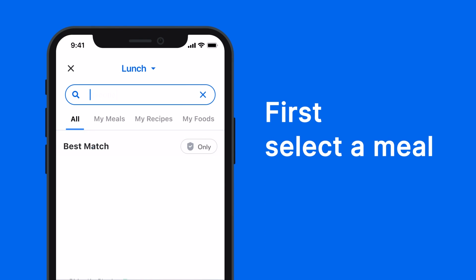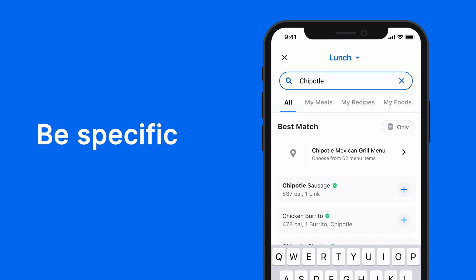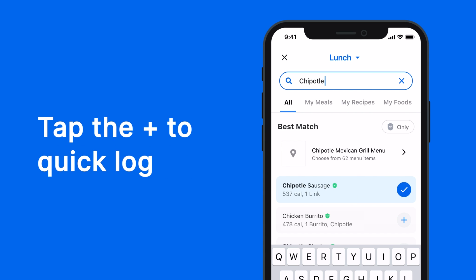First, select a meal, then type in any food — fresh food, store-bought, even restaurant meals. Be specific to narrow down the results. In a hurry? Tap the plus to quick log without editing, or tap the name to change serving size first.